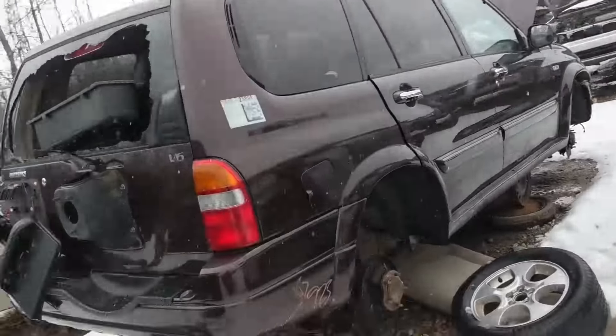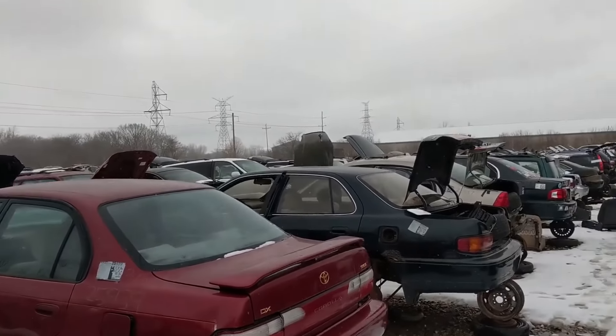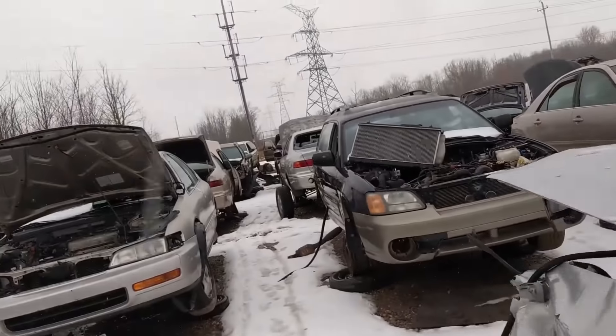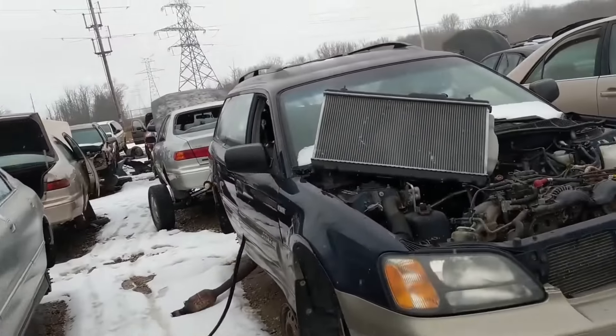There are quite a few Subarus out here - I don't know what's up with that. Subarus are one of those deals where everybody tells me they run forever and run forever, and then I see them stacked like cordwood in the junkyard, so it really makes me doubt that.